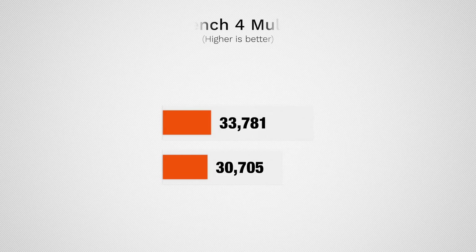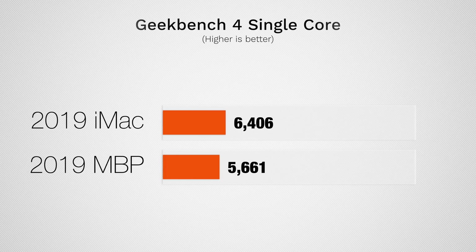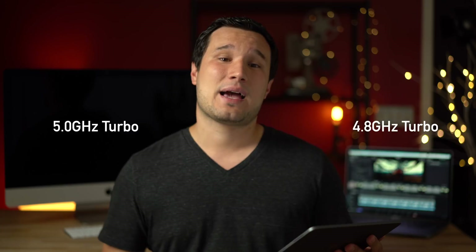Starting off with Geekbench 4, the iMac is about 10% higher in multi-core score, and in single-core the iMac is about 15% higher. You may not have been expecting that because their turbo boost clock speeds are very close, but the iMac has a better cooling solution for its CPU so it actually hits a much higher clock speed for single-core tasks. The MacBook Pro will not sustain anywhere near 4.8GHz.